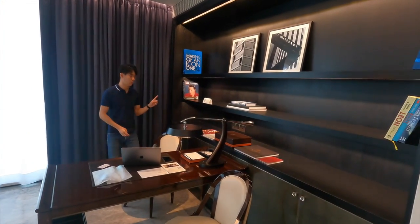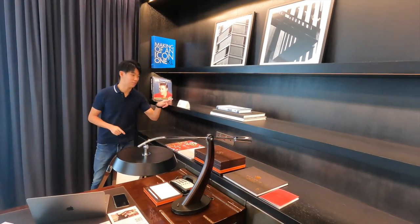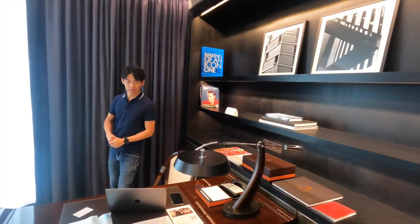Remember, most of the rooms are non-smoking. So please don't smoke — if you do, the fine is RM1,500 per day.